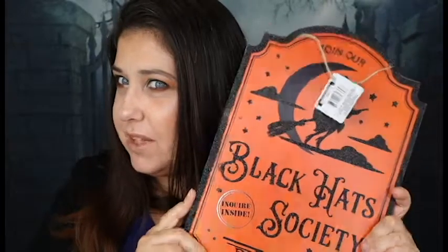The next thing I got is this cute little sign right here, and it says 'Join Our Black Hat Society — Inquire Inside.' I thought I would put this outside or I'll find a spot for this, but it is so cute. And they're actually not bad quality for a dollar. You just can't beat it.